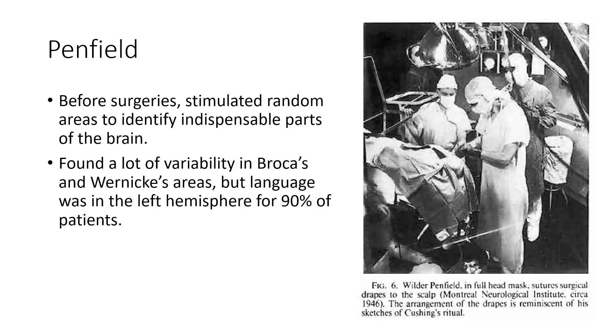The way he went about this was to open up patients' scalps and skulls before surgery and use an electrical probe to stimulate different parts of the brain. When he stimulated Broca's and Wernicke's areas, he often found that it interfered with language production or comprehension. He found a lot of variability in the locations of these two areas — a surprising amount given early understanding of functional neurology. Even though a brain region might be responsible for something in one person, it might not be the exact same spot in another person.